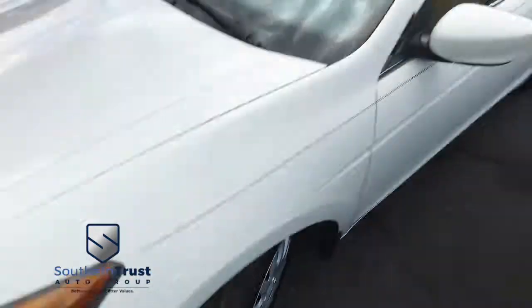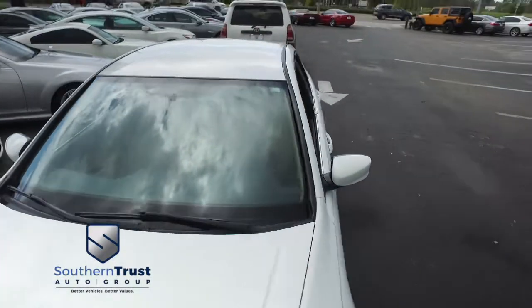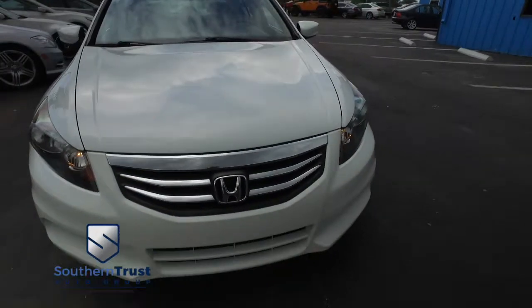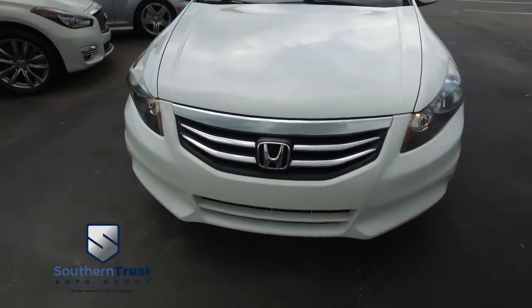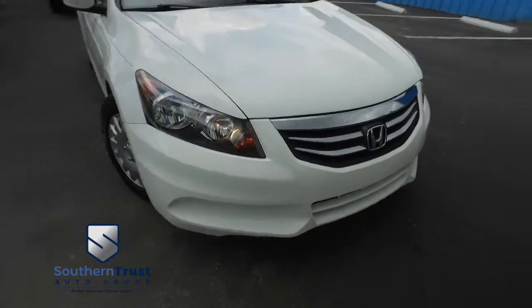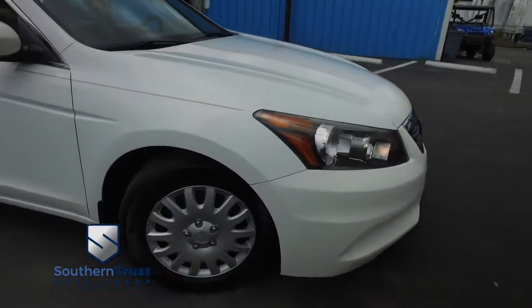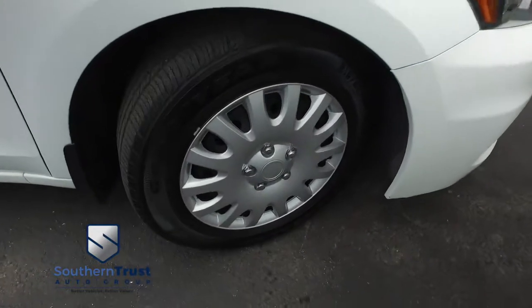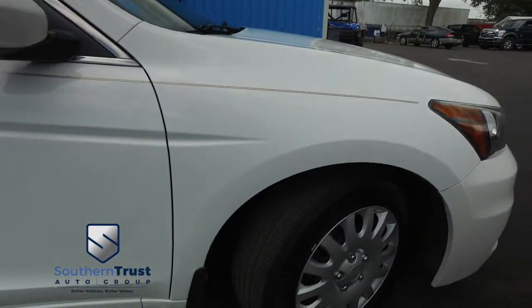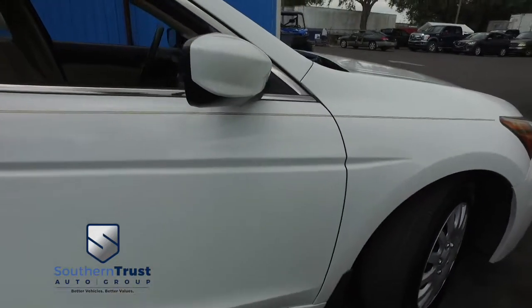Look at those beautiful wheels — very beefy, very meaty set of tires. Plenty of tread left to go. Check out the roof, check out the hood, look at that beautiful Honda grille. Showing you why Southern Trust is the real deal — knocking out the competition like Evander Holyfield, hooking you up with a little style. Profile: Southern Trust making everybody smile.